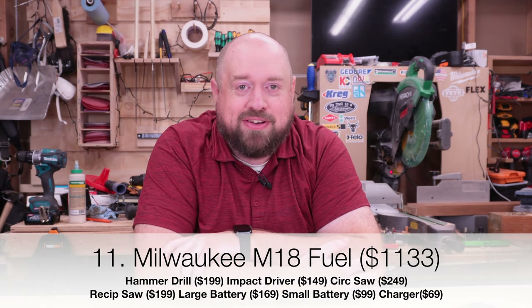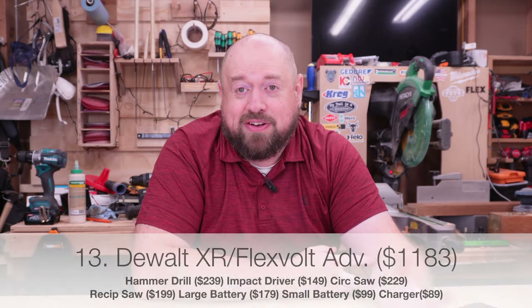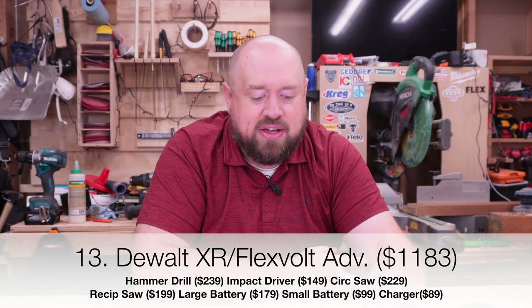Now we're going to talk about what I'm calling the big three: Milwaukee, DeWalt, and Makita LXT. These tool companies are all price competitive with each other, ranging from $1,100 to $1,200 for these tools. They are clearly three of the five most expensive brands, but as far as getting good value for what you're getting, they are expensive but not the most expensive. If you like a solid, reliable, professional tool platform, any of these three are going to be able to do it for you.